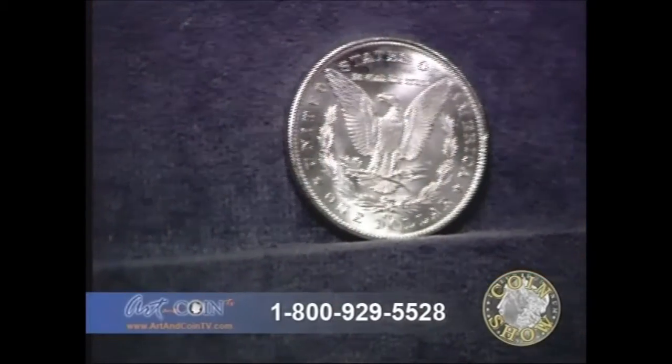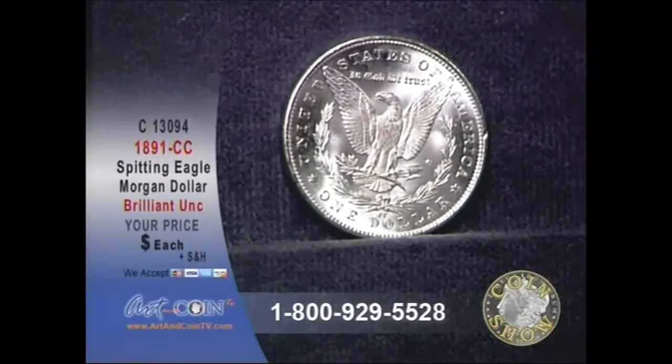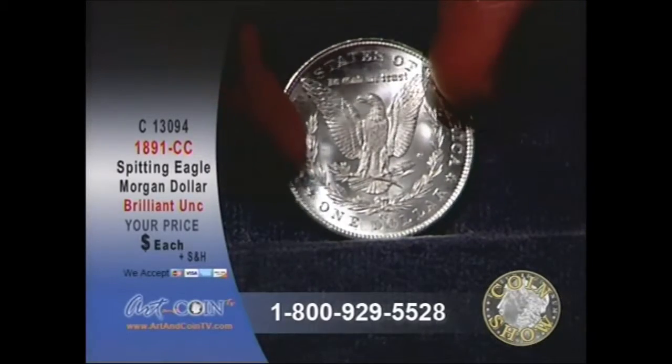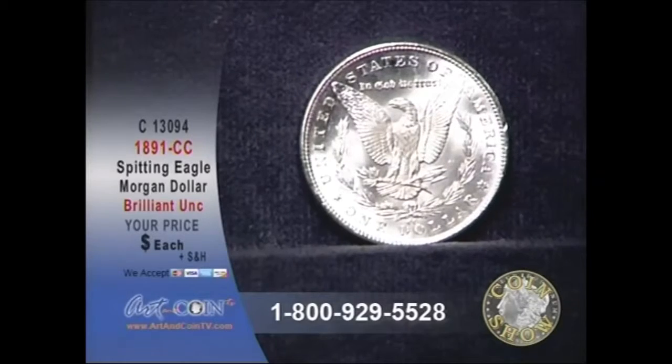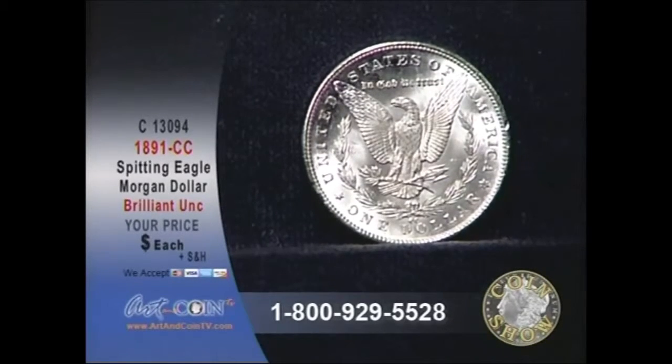Right at the beak of the eagle — I think I got a blown-up shot, and you can get a live shot there. Right at the beak of the eagle, because of the die gouge, you end up with what is called a spitting eagle. The spitting eagle is what we call a VAM3.